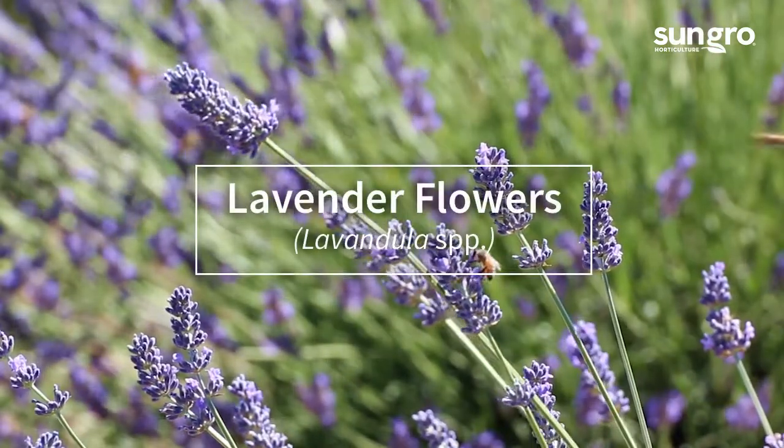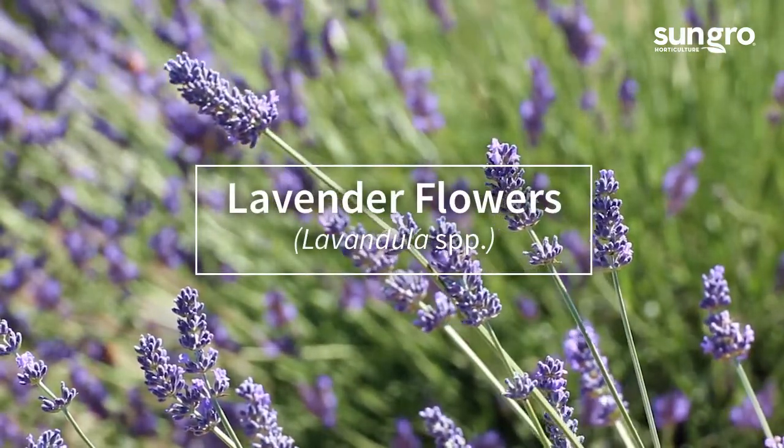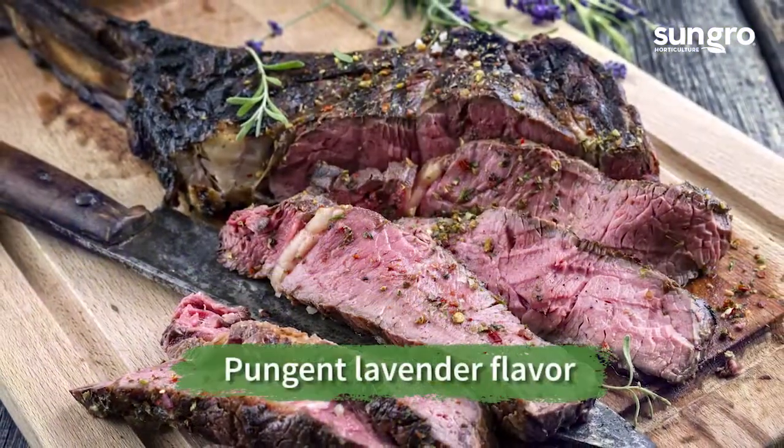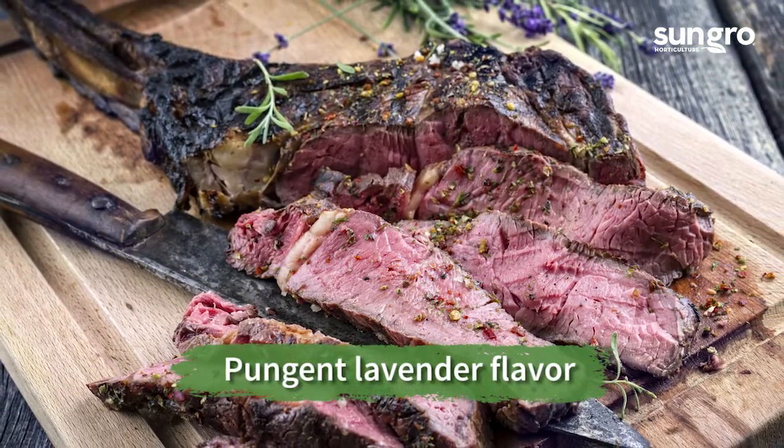Summery lavender flowers taste as they smell and can be added to flavor drinks, teas, or desserts. They can also be used in rubs to flavor roasted or grilled meats.